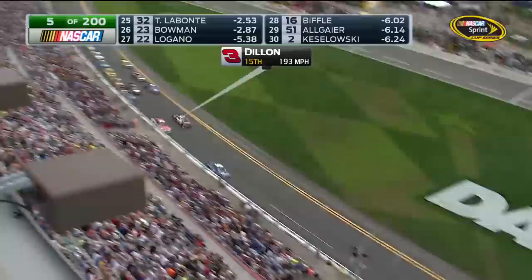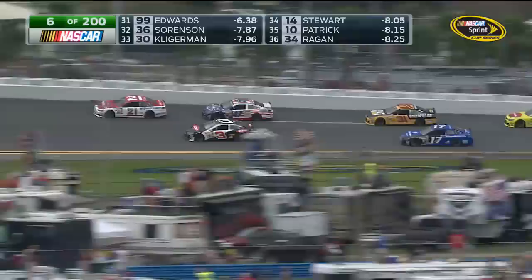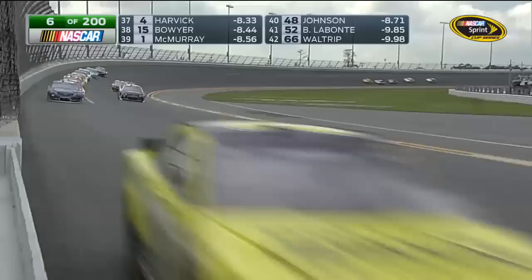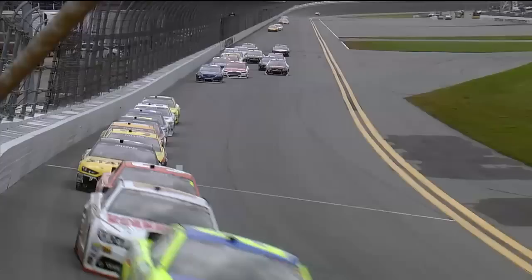Our pole sitter, Austin Dillon, he's drifted back to about 15th spot. He's just not getting any help on that inside line. We've seen all week long for the inside line to work, it takes an organized group of drivers to be able to pull up toward the front. Right now, Mike, it's kind of like taking off in an airplane — the start of this race, you take off, you've got to keep your seatbelt on, your tray table's all put up. But after we get squared away here a little bit, these guys will get their legs under them, they'll start making some moves. Just don't ring that call button.